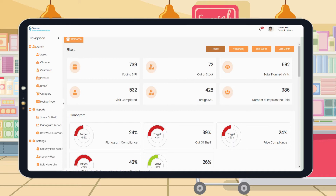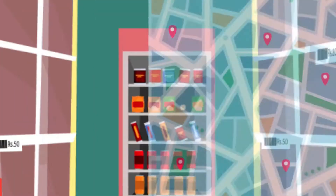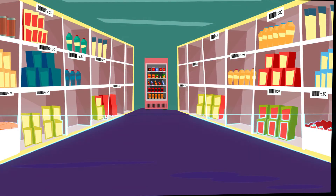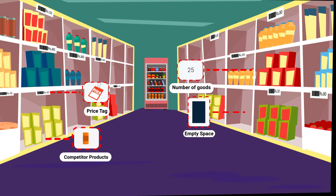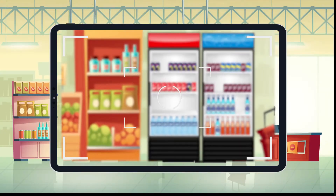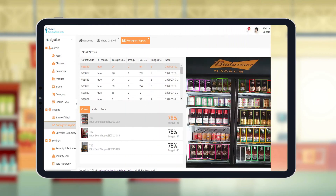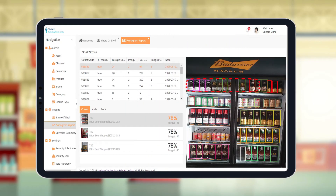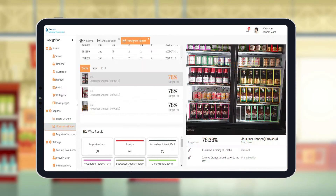Get a real-time overview of in-store execution and product positioning in every store. Sterizen image recognition helps you inspect your store in only five seconds, and this automatically calculates the number of goods and the proportion of display without manual counting errors. Our AI-based image recognition leverages deep learning for detecting SKUs, identifying brands, and comparing with competitors.